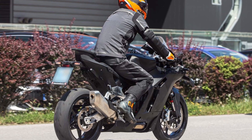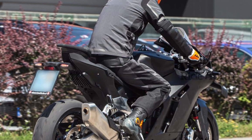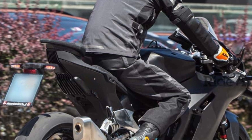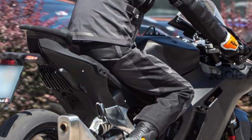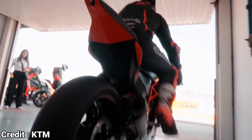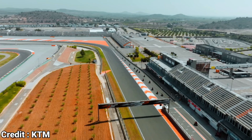The RC990 draws inspiration from the RC8C track bike, which boasts a handmade chromoly steel trellis frame and top-of-the-line WP Apex Pro suspension components. The fuel tank integration into the subframe for weight centralization — a unique feature of the RC8C — may or may not be incorporated into the RC990. The braking components are top-tier Brembo units. The success of the RC8C is evident, as the first batch of 100 units sold out in just four and a half minutes in 2021, and the second batch of 200 units sold even faster in just two and a half minutes.